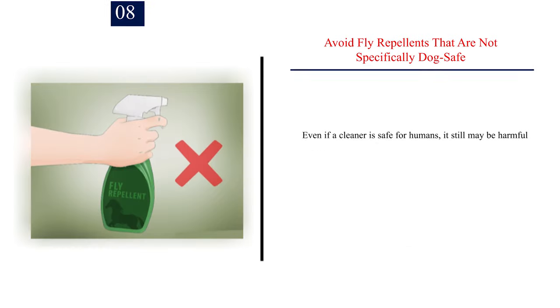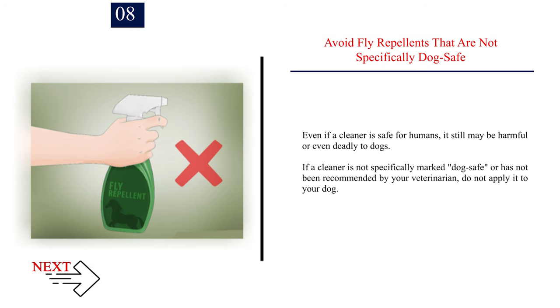Number 8: Avoid fly repellents that are not specifically dog-safe. Even if a cleaner is safe for humans, it still may be harmful or even deadly to dogs. If a cleaner is not specifically marked dog-safe or has not been recommended by your veterinarian, do not apply it to your dog.